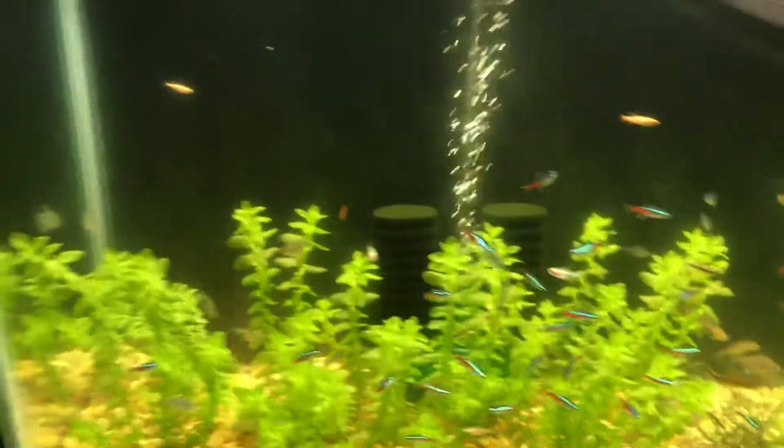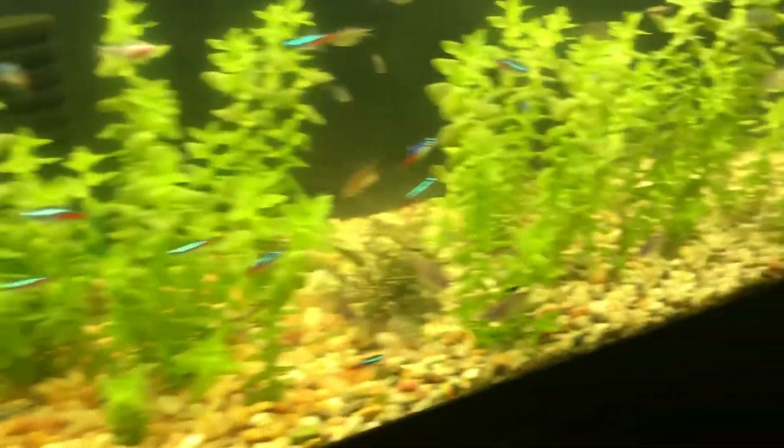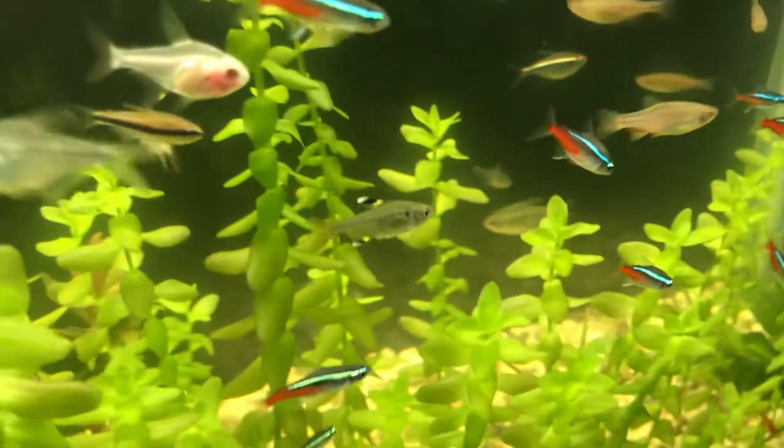All the neons are alive, everybody's doing really well. Got some diamond tetras, some lemon tetras, and Sam's algae eater, a yo-yo loach, a couple of danios called glow light danios. We got a few black neons, a couple of these little guys — I can't even think of what they're called right now — white cloud mountain minnows.